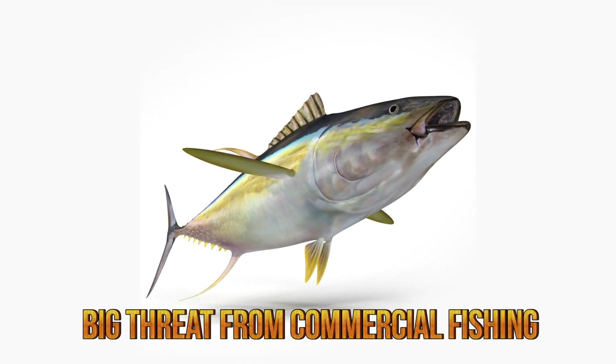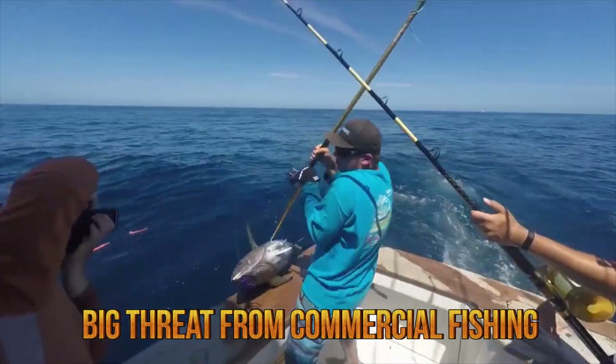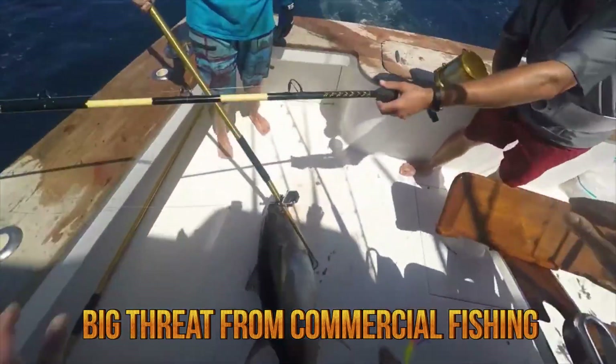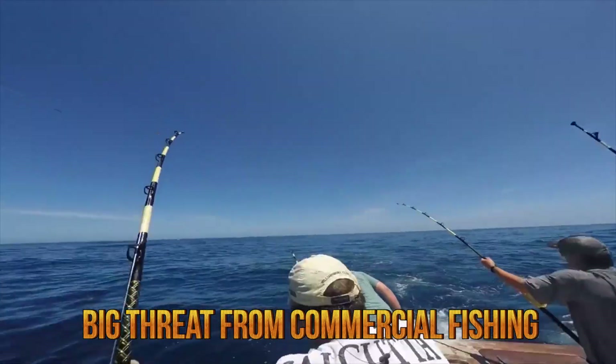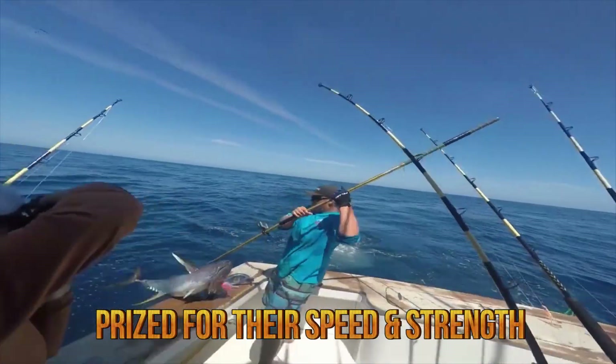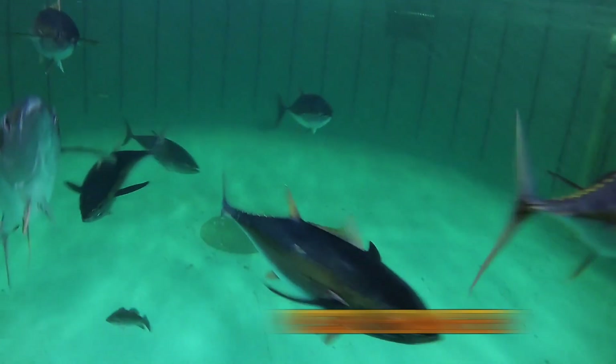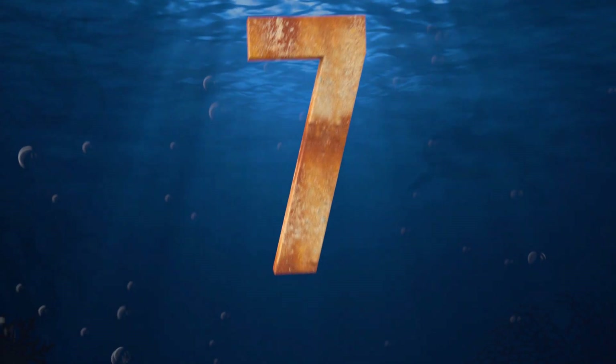However, big threats for the species are commercial fisheries, which harvest the yellowfin tunas by various fishing methods, including pole and long-line fishing. They are also popular sport fish, being prized for their speed and strength when fought on rod and reel. Yellowfin tuna have been placed on the list of possibly endangered species.